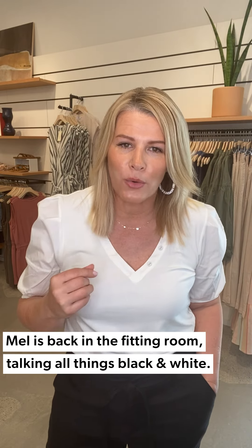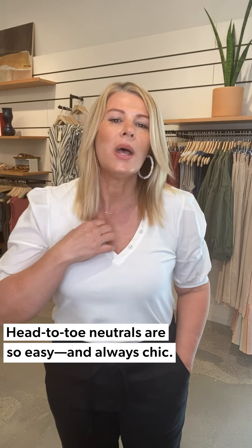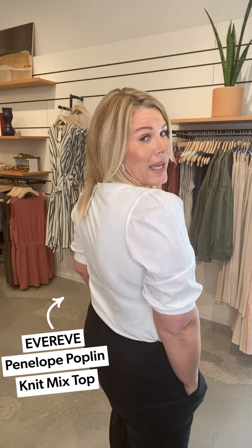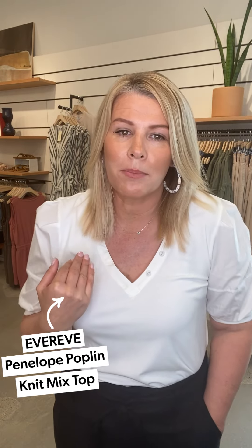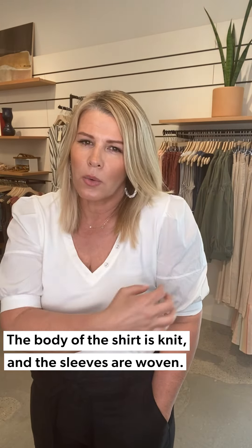At EverEve we've become known for our print and color, and we do that beautifully. But our buyers and designers also do a great collection of super simple neutrals — always easy chic looks. Let me start with this top. This is by EverEve, so we designed this. It's a great little simple blouse for spring and into summer — the Penelope Poplin blouse. It's knit in the V and then in this little volume, not a lot, so if you're not into really voluminous statement tops, this is much more simple. It goes back to this woven fabrication, with woven in the sleeve and some detail at the elbow, and then the bodice is in a knit fabric.